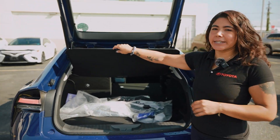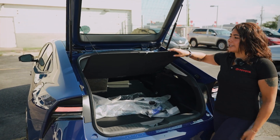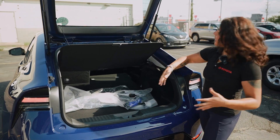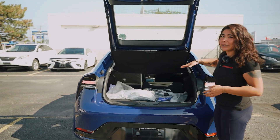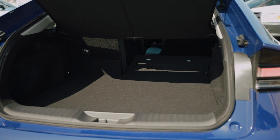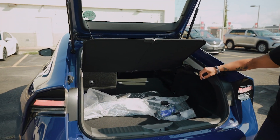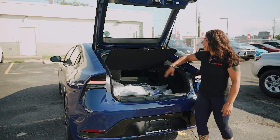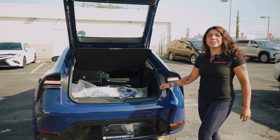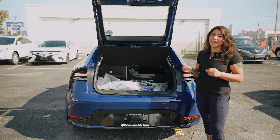You get a privacy screen which you have the option of taking off, folding up, or keeping there depending on what you have in the back. With the seats down, they are pretty flat — which I found very impressive. Even in RAV4s or Highlanders, they're usually on an incline, but this is actually pretty flat, which is great for loading cargo. You also have a charging plug in here in the back. And there's another Easter egg that says 'Hybrid Reborn,' which is 100% accurate for what they did with this Prius Prime.